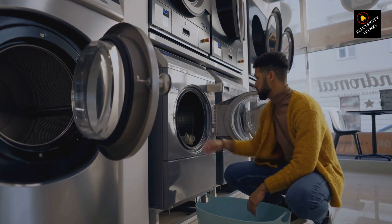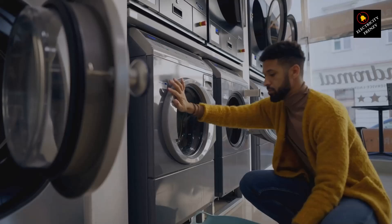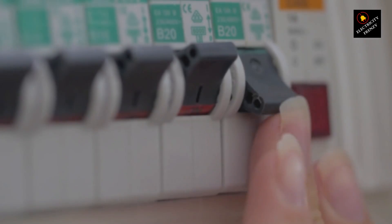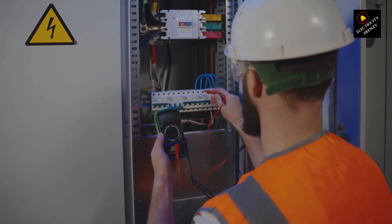Another possibility is a faulty circuit breaker. If your breaker is old or damaged, it might trip more easily, even if the load isn't excessive. Try resetting it by turning it off and back on. If it continues to trip, it might be time to replace it, which will require a professional electrician.